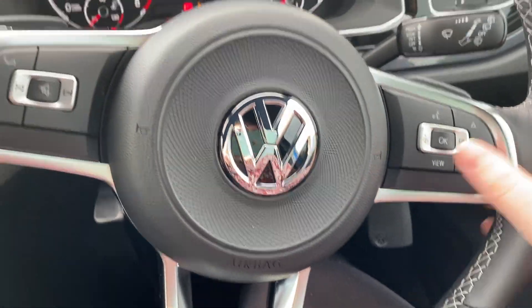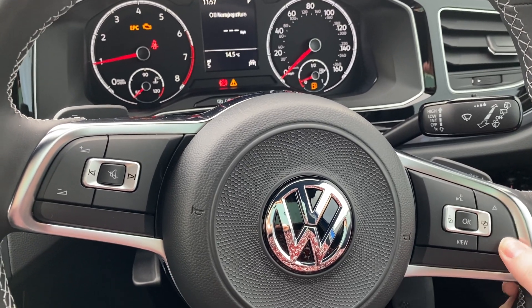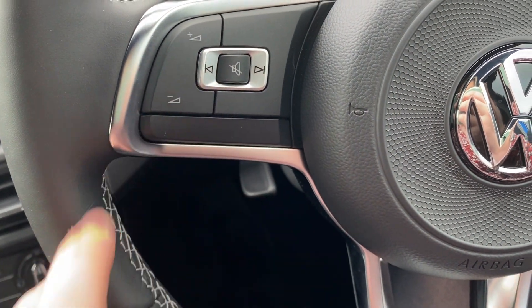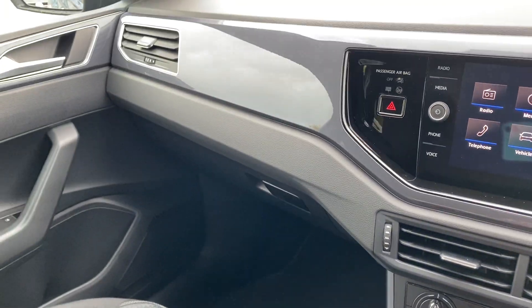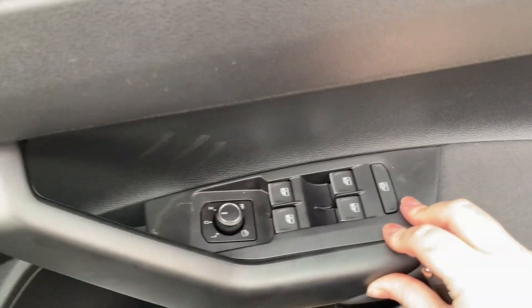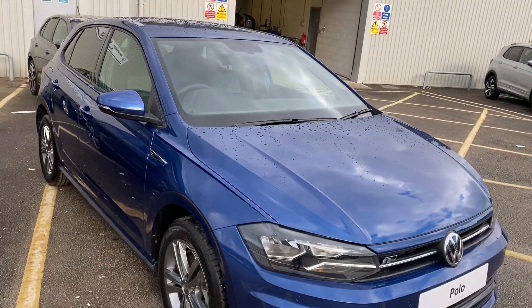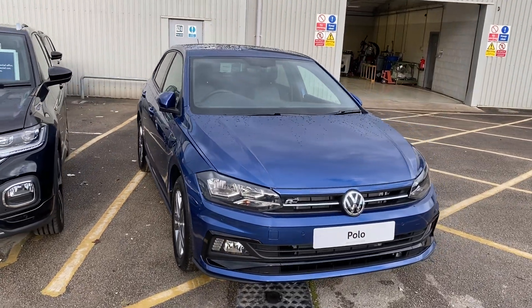On the steering wheel you can cycle through the different options on your screen, and you also have increase and decrease volume, a mute button, and a skip button. If you are interested in this car, please give us a call as soon as you can — thank you.